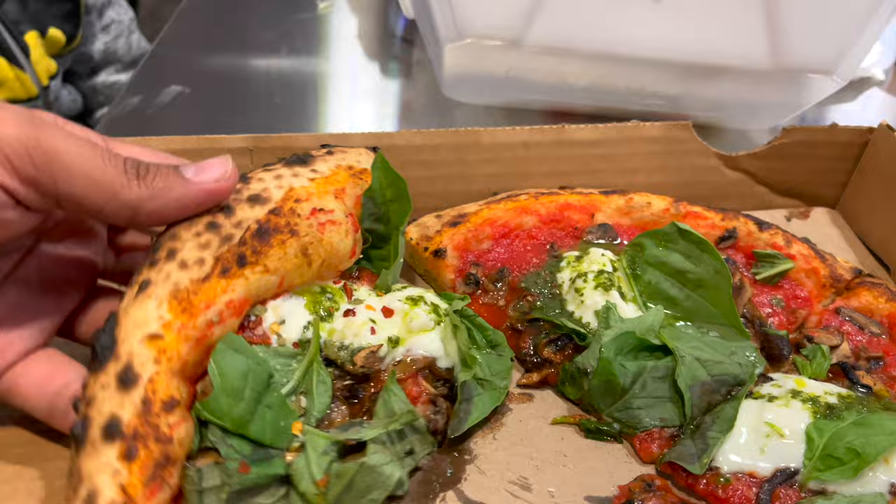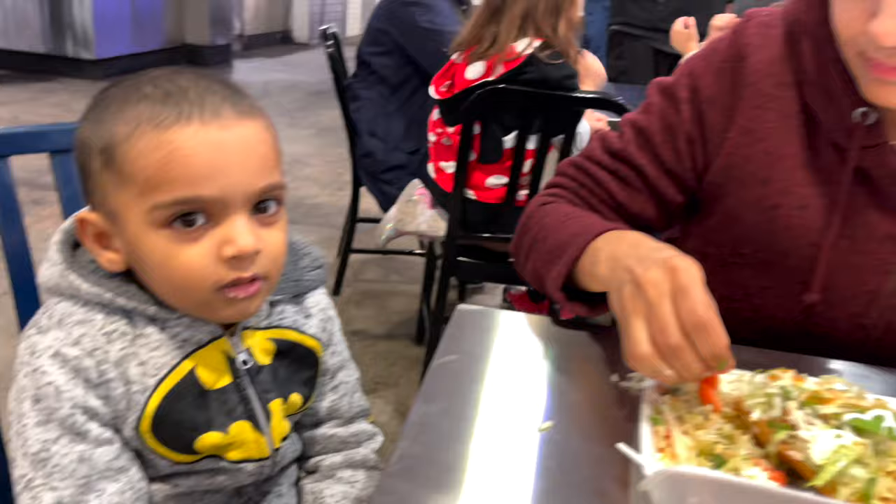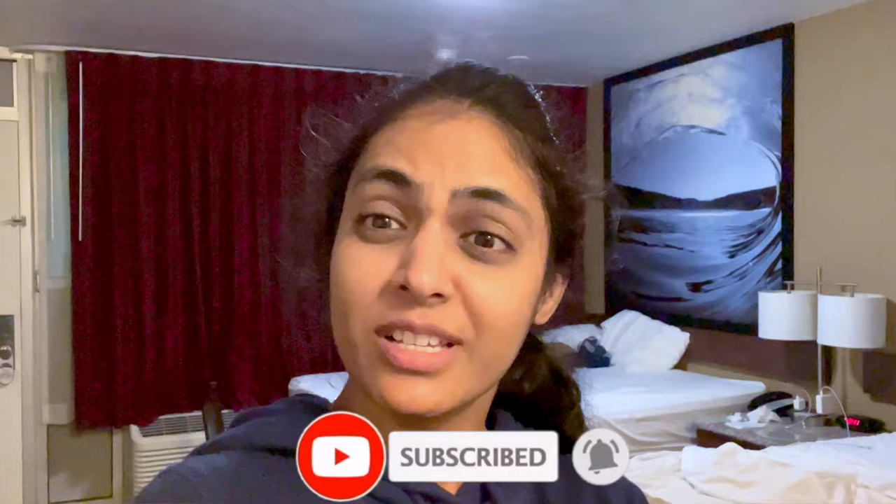Here is our second order which is Margherita pizza with Burrata cheese. Shivani already enjoyed it. We are back to our hotel room, which is our home for two days. We are tired — you can see my face. We have to sleep. We will freshen up, change clothes, and then sleep. We will keep you posted. If you liked this video, please subscribe to my channel to see more good videos. Like and share — don't forget to subscribe, bye guys, love you all.